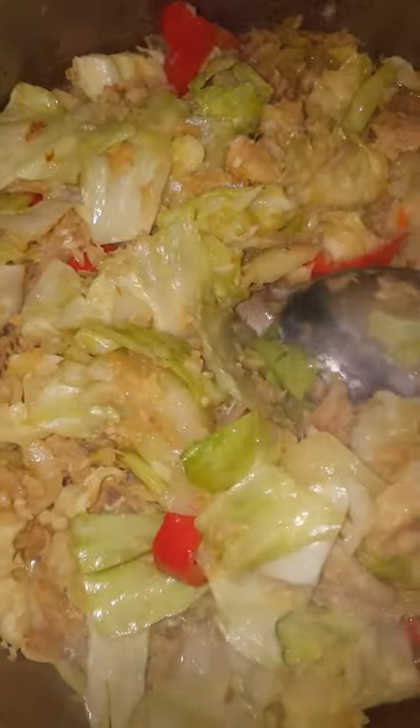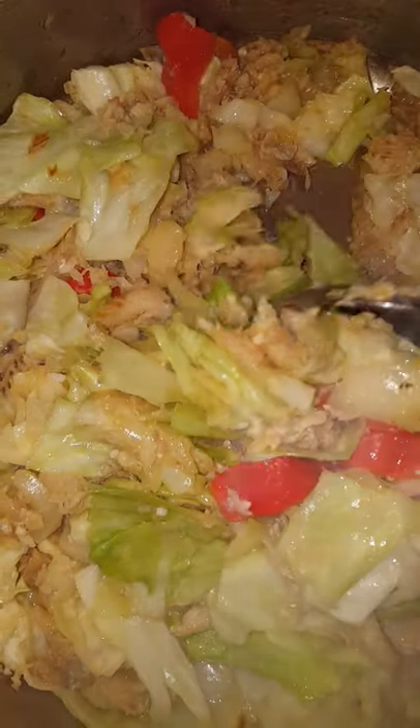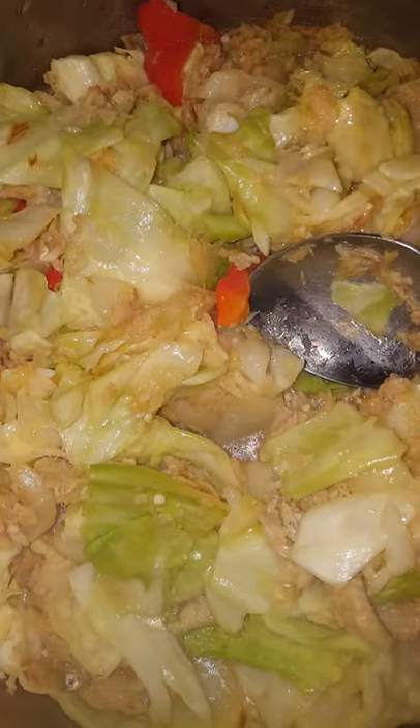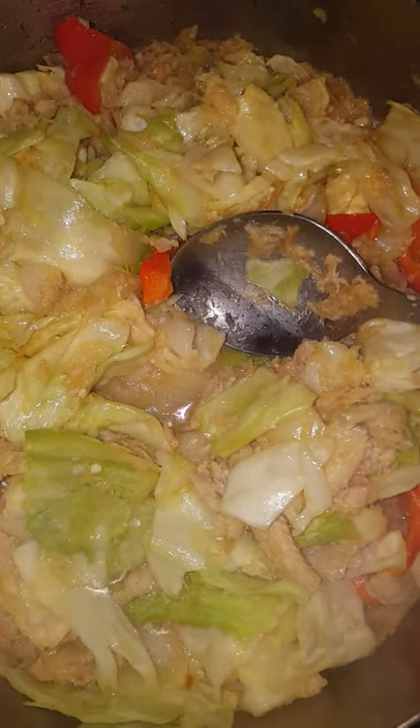It's awesome. I'm not going to cook the cabbage too much because I want a little crunchy taste in it. But this is what it is tonight. Hope you guys are doing well. Hi!